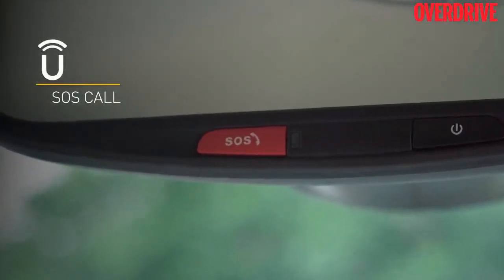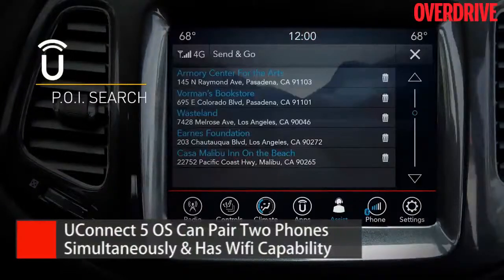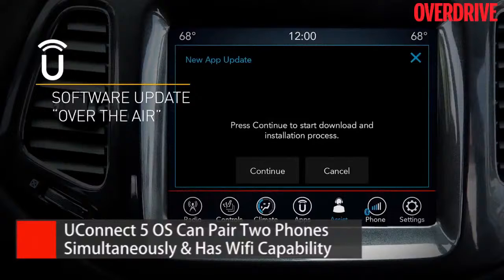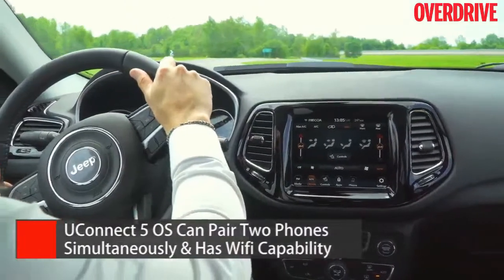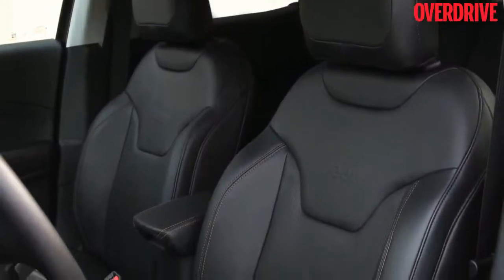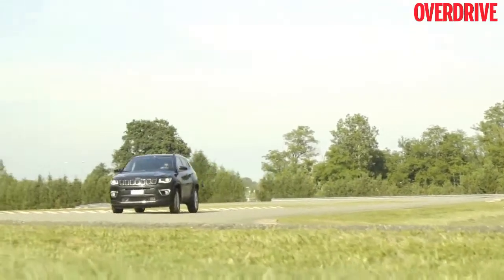The Uconnect 5 system can pair with up to two phones simultaneously, has Wi-Fi capability, gets connected technologies, and is capable of receiving over-the-air updates. Fit and finish was never really a concern with the Compass, but the cabin now also receives better quality materials for a more premium feel.